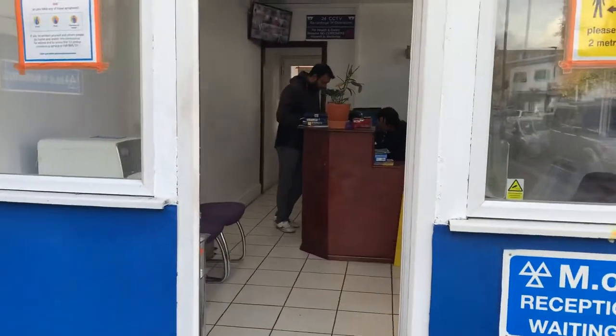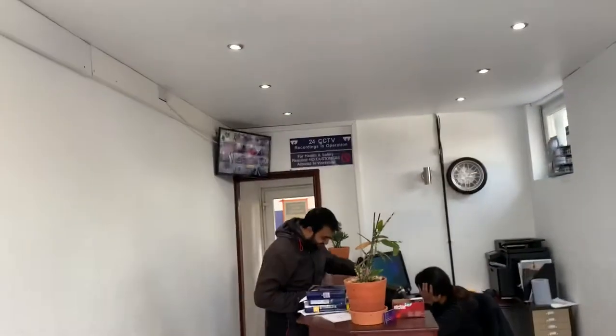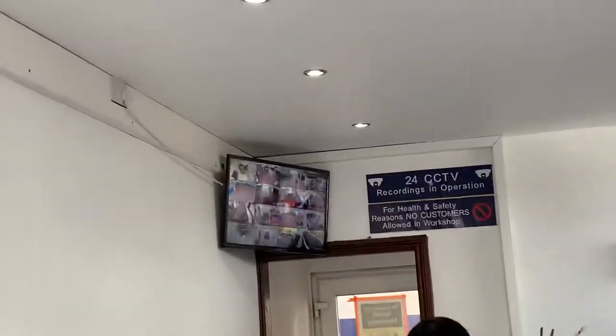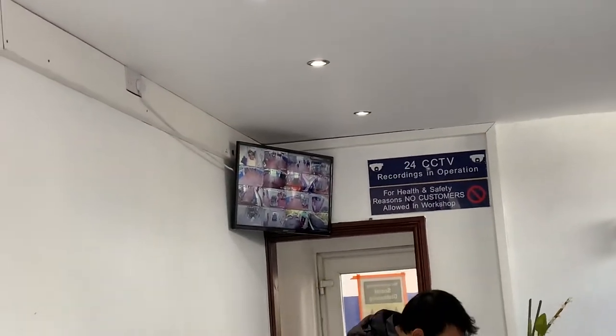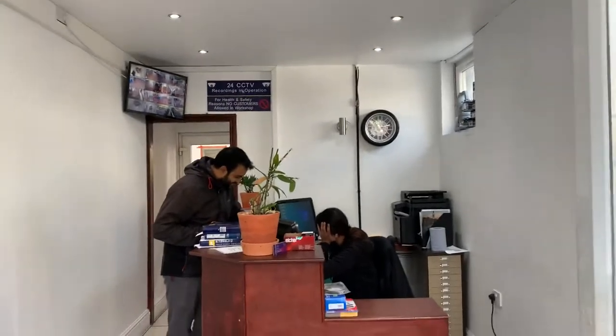There is a reception here, nice and clean. There is a camera in the official office, there is a camera in the office. Nice and clean.